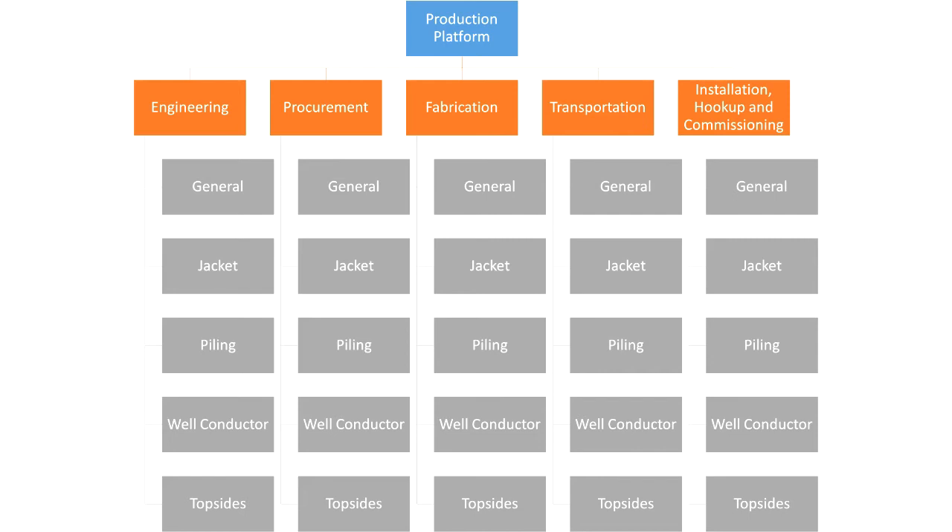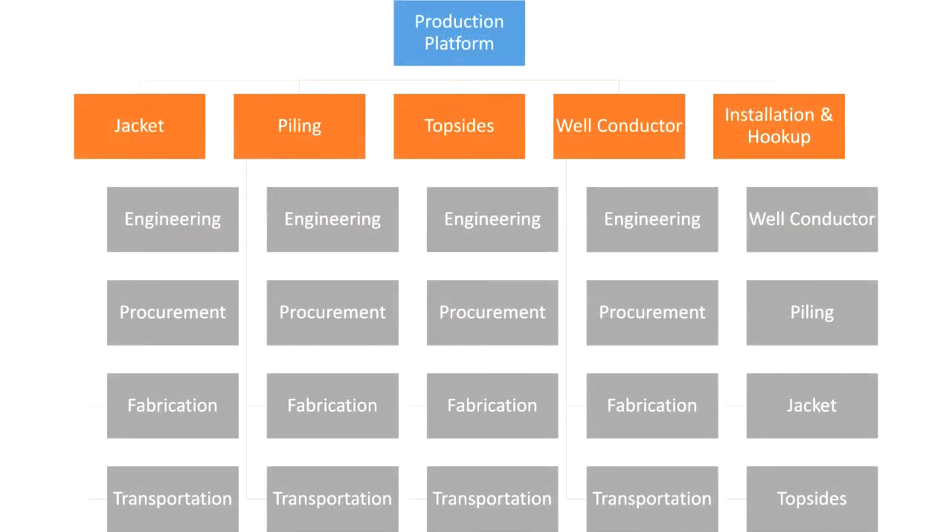Let's see what other alternatives there are for the work breakdown structure. This is the same platform, but organized differently. The control accounts are the jacket, the piling, the top sides, the well conductor, and the installation and hookup — these are the main deliverables. You might choose this setup if your organization is technology-based, or if you have separate external supplies for each of those deliverables.